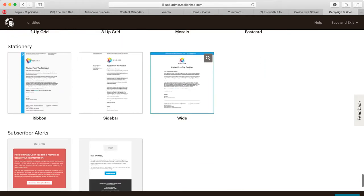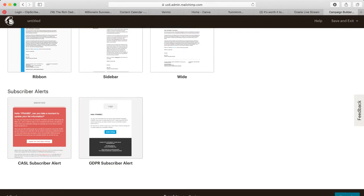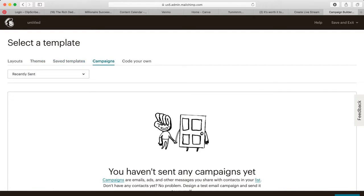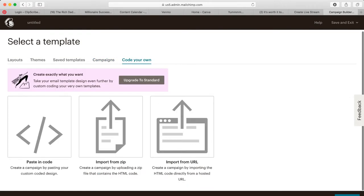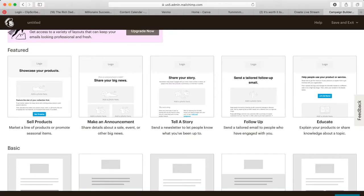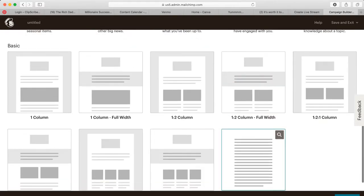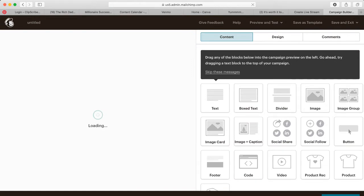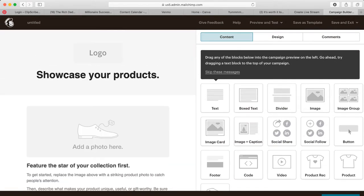You also have saved templates if you've created some, campaigns you've run before, and you can code your own templates. I'm going to choose one to demonstrate. With the free plan you have to use what they offer, so I'll go with this one. It will open us into the design dashboard. If you've got a logo you would put it up here; I don't have one so I won't worry about it.